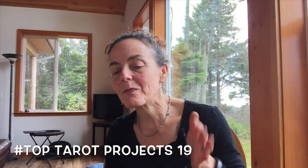Hey Angel Hearts, Lisa here with what I hope is kind of a fun tag and a quick video. This tag is Top Tarot Projects 2019, and the idea is naming and claiming what the big projects are — or maybe they're not so big, maybe they're just little projects you want to lay claim to for the coming year.